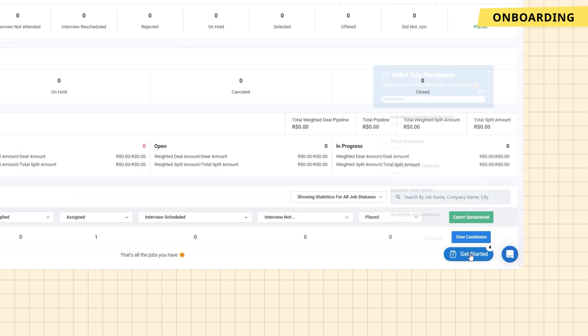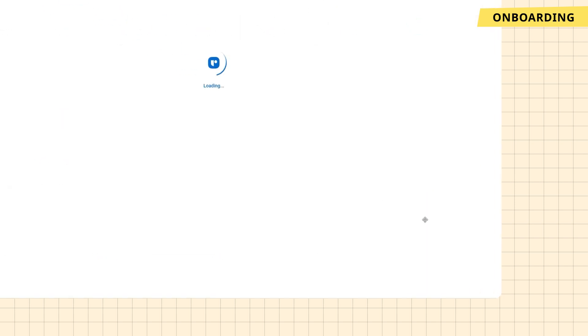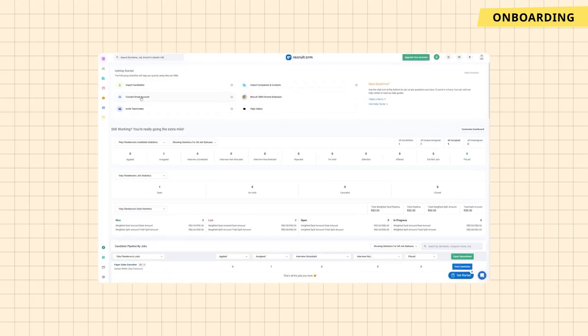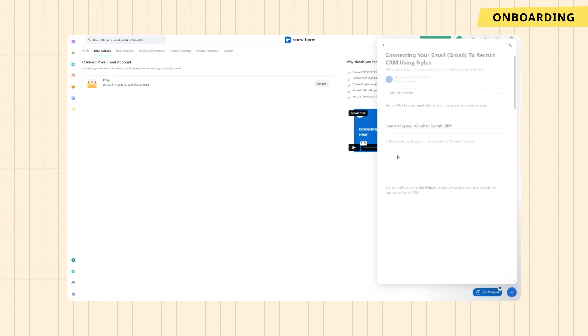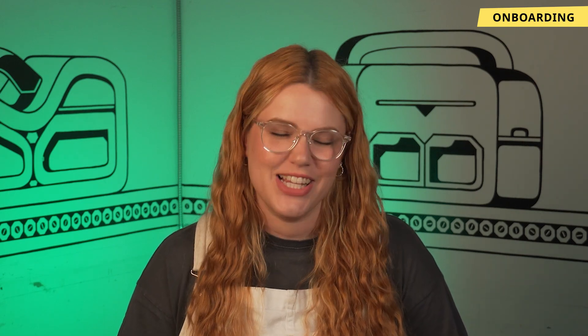Another nice touch is their Get Started checklist that walks you through essential setup tasks like importing your candidate database, setting up job positions, and customizing workflow stages. It helps you get up and running and start leveraging the software to its full potential right away. There are also frequent comment boxes that pop up at various intervals, which feels like a thoughtful addition, allowing you to get help when you need it rather than being intrusive. Overall, the onboarding process in Recruit CRM is impressively smooth and user-oriented, feeling like a partner ready to help you optimize your recruitment processes.